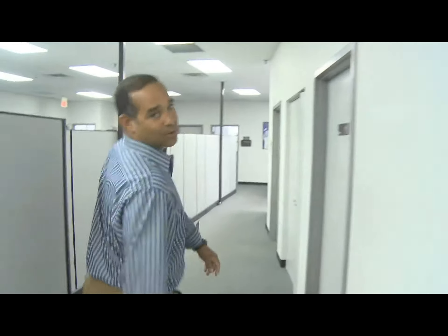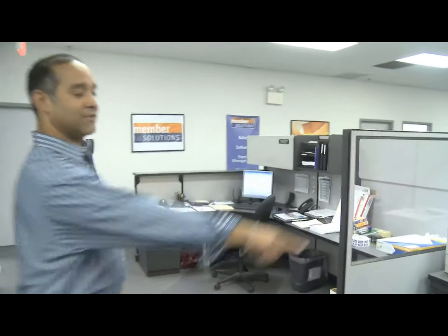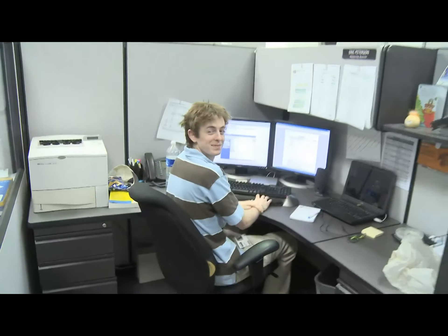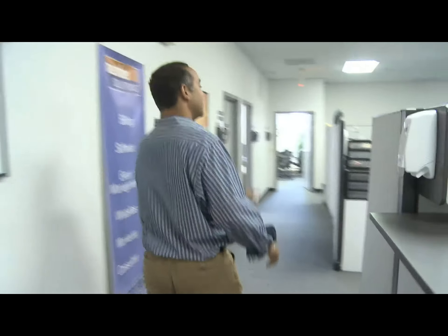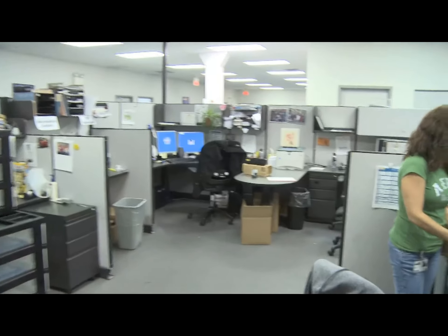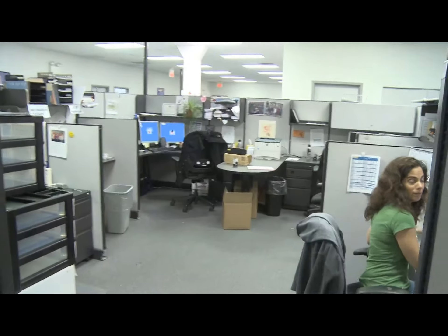We're now coming around to more software support. Here's Eric working hard — Eric's one of our web marketing analysts. These are more marketing folks. And here we have an operational area. So many of our clients fax us or send us information, and this team right here handles that part of the business.